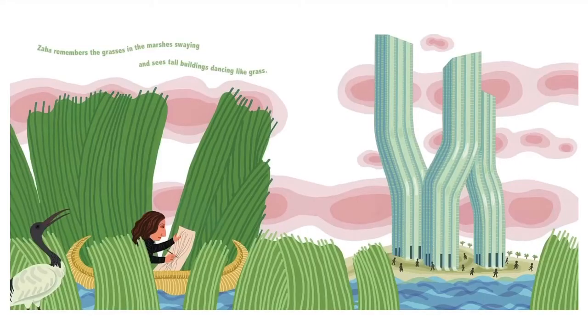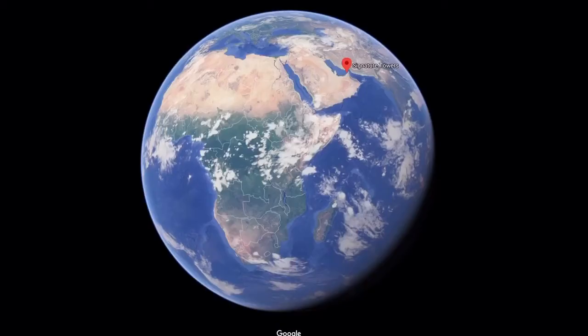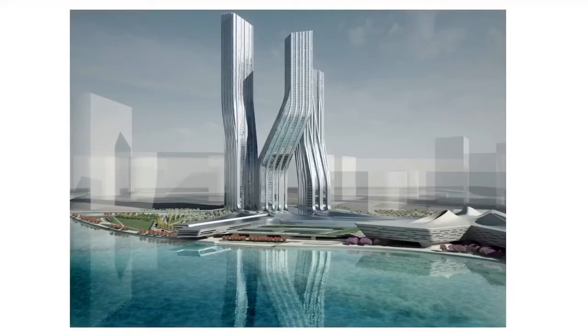On this page, she remembered the grasses and the marshes swaying, and she wants to see the tall buildings dancing like the grass. She did this at the Signature Towers in Dubai, United Arab Emirates, and she built a business bay for offices, a hotel, and even houses. So that's what this is used for.